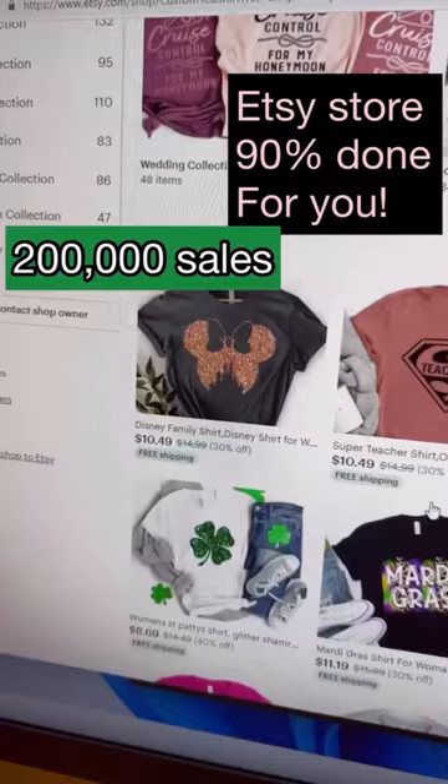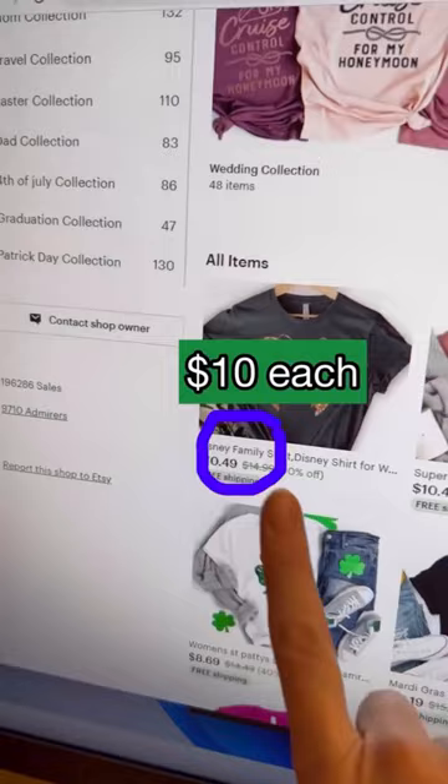This t-shirt store has 200,000 sales. At $10 a sale, that's $2 million. And again, you're not going to have to print and deal with what you think. So keep watching.